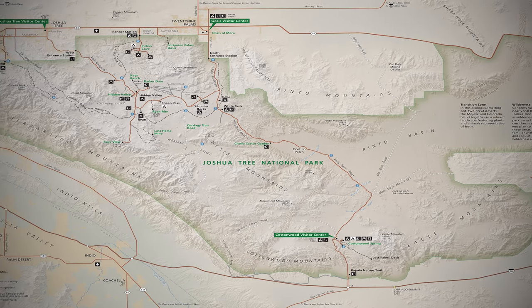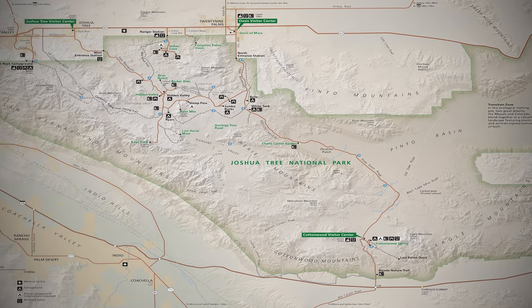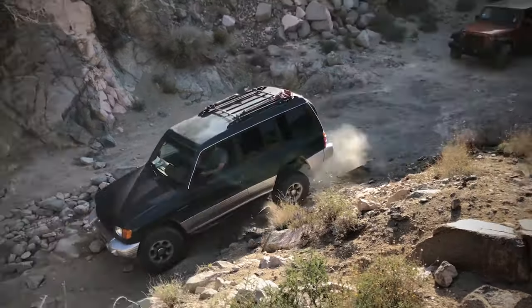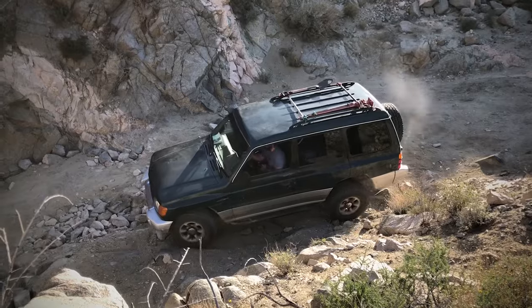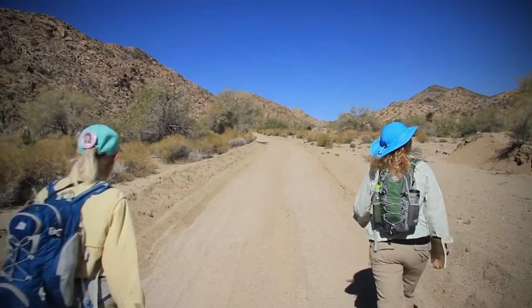There are three main entrances to the park, one to the south and two to the north. The park has 93 miles of paved roads and 106 miles of unpaved roads, nine campgrounds with 523 campsites, two horse camps, and 10 picnic areas with 38 picnic sites.